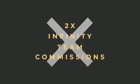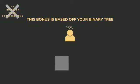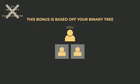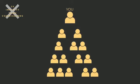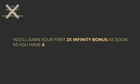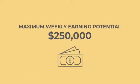Next we will move on to the 2 by infinity team commissions. This bonus is based off your binary tree — you will have two teams: a left team and a right team. Each of your first two personally sponsored team members will be automatically placed one on your left side and one on your right. After that, you will have the ability to place any future team members wherever you wish in your organization. To be qualified, you must personally sponsor at least two people — one on each side — who have purchased a membership pack. You'll earn your first 2 by infinity bonus as soon as you have at least 100 CV in your lesser leg. This calculates to infinity — there are no levels, only volume — with a maximum weekly earning potential of $250,000 in this bonus alone.